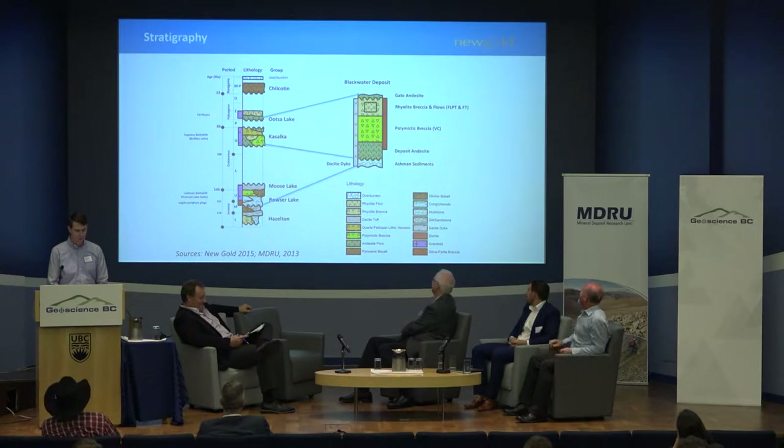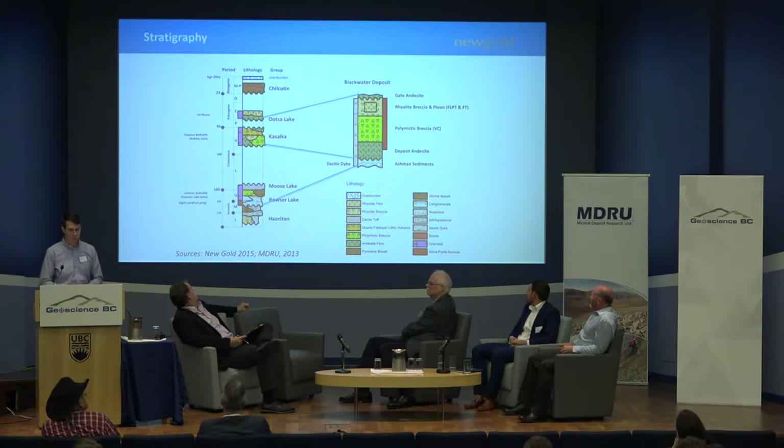Moving up through more felsic to intermediate volcanic rocks consisting of breccias, flow domes, fragmental units, and flow-laminated rhyolites — all unconformably overlain by Eocene andesite. Aaron Luby and MDRU have helped us pin down mineralization. Argon-argon dates on green sericite from the main stage mineralization is now dated at 65.5 Ma, plus or minus about one million years.